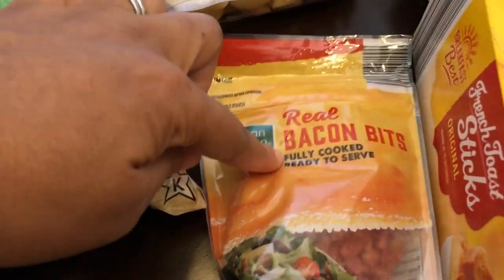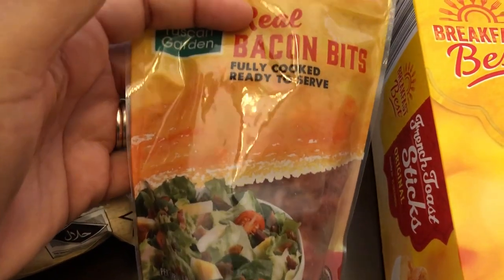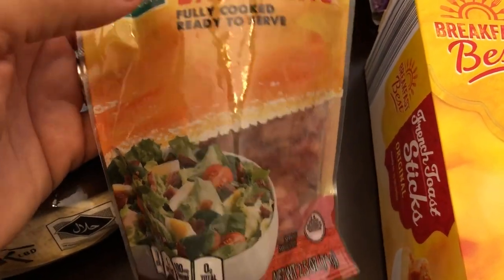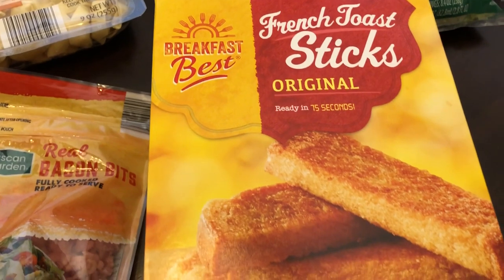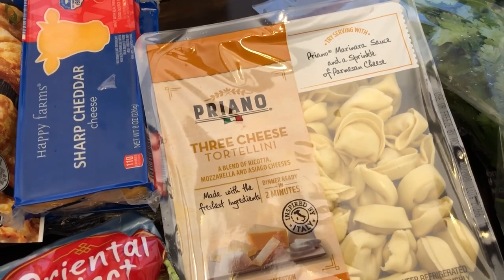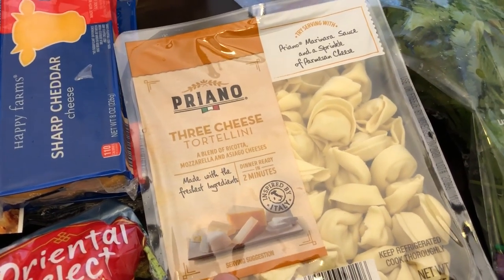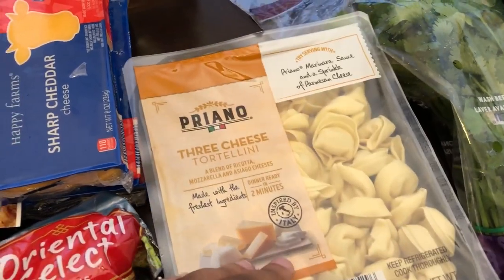Then I grabbed some bacon bits because for breakfast if I don't feel like chopping up the ready cooked bacon I already have, or if I don't want to fry up some bacon and just want some bacon bits, I like to have this on hand. This was $1 something. I haven't picked up my French toast sticks in a while, so I grabbed a box — those are $1.99. And then I grabbed a package of three cheese tortellini, also $1.99. This is enough for one meal for Howard and I; just throw some pasta sauce on it and we are good to go.